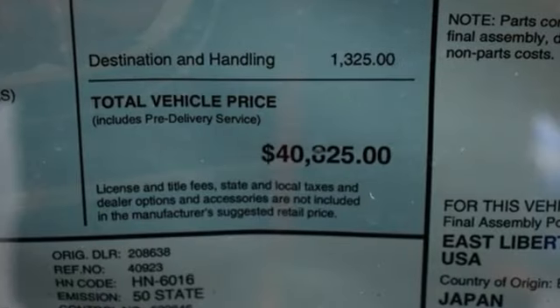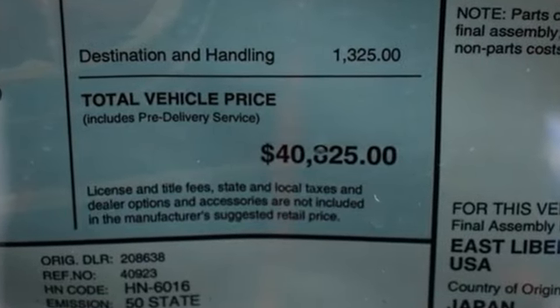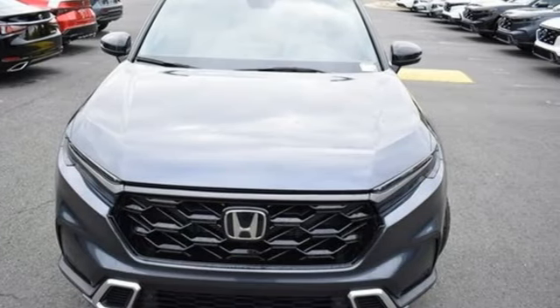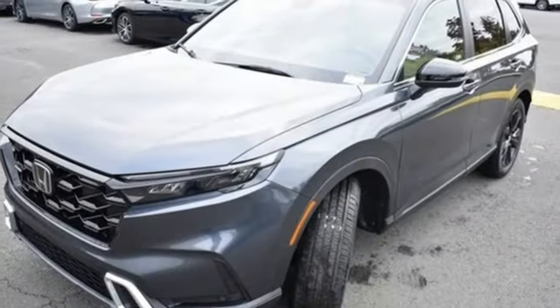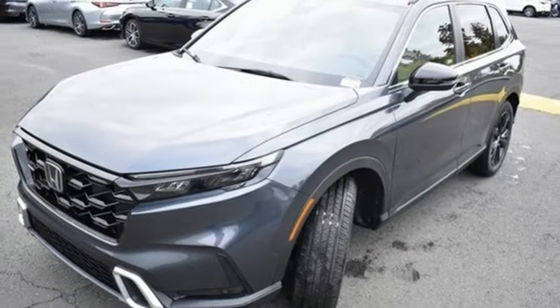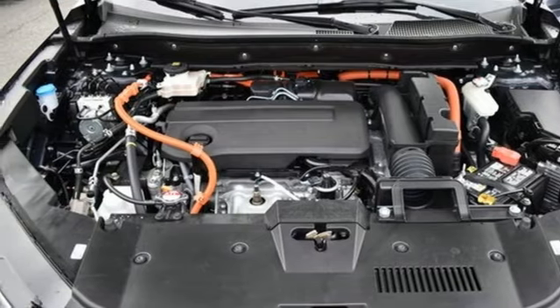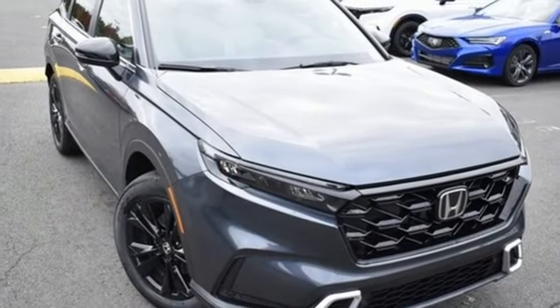Inline four-cylinder engine. Front heated leather bucket seats. Streaming audio. Steering assist cruise control. Dual zone climate control. Wi-Fi hotspot. External memory control. Hands-free liftgate. Inductive device charging, and integrated navigation system with voice activation.